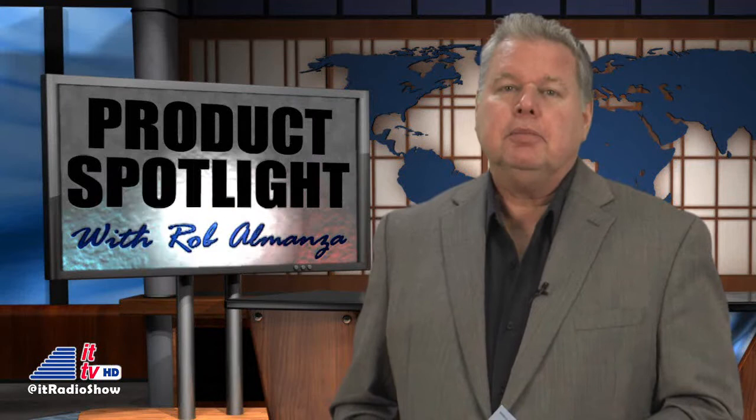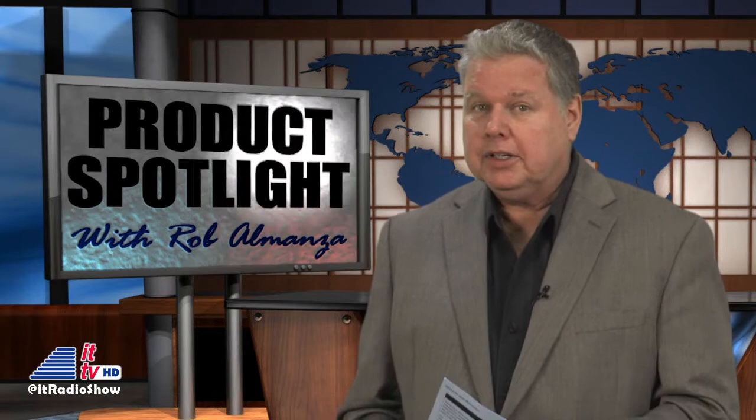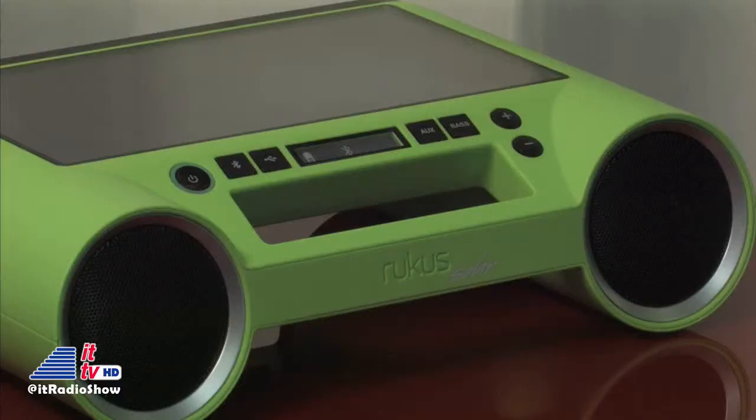Eton Corporation makes some really fun and helpful products, including several that are solar-powered. Rob's been playing with some of their most recent products that, in addition to providing entertainment, can help keep your devices charged. Many of us enjoy listening to our tunes on the go, conveniently from our smartphones or tablets. Eton Corporation has some fun new products we've been enjoying. The first product is the Ruckus Bluetooth Solar Wireless Speaker.